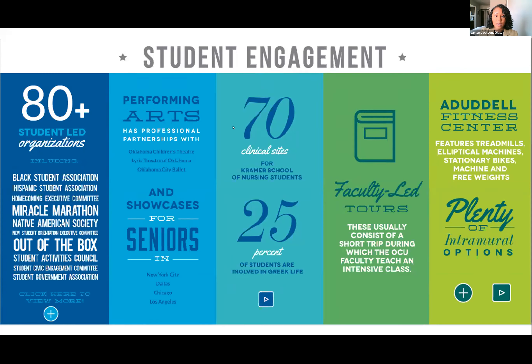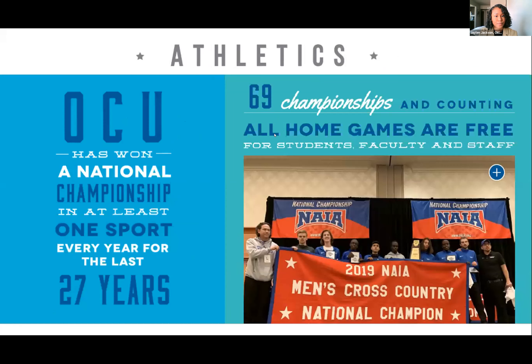For student experience, we have 80-plus student-led organizations, and you can create your own if it doesn't exist. Performing arts students have professional partnerships with the Oklahoma Children's Theater, Lyric Theater of Oklahoma, and the Oklahoma City Ballet. Seniors in performing arts have showcases in New York City, Dallas, Chicago, and Los Angeles. Nursing students have over 70 clinical sites. Twenty-five percent of students are in Greek life, and we have study abroad options, an on-campus gym, and intramural sports.